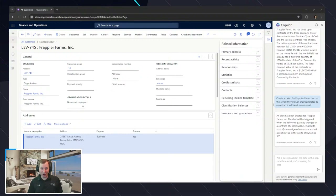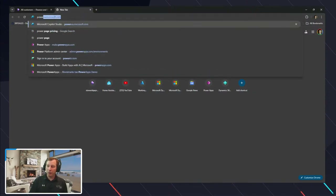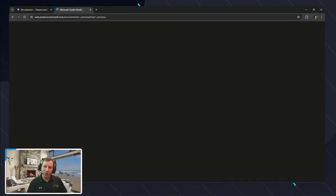Let's keep rolling. I'm going to look now at how we actually go through and do the setup inside of Copilot Studio to make a very similar experience. I'm going to log in to powerva.microsoft.com, which is Power Virtual Agents.